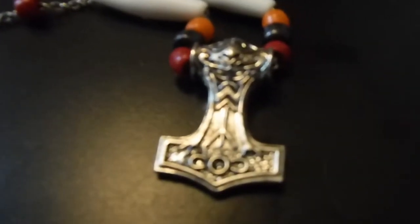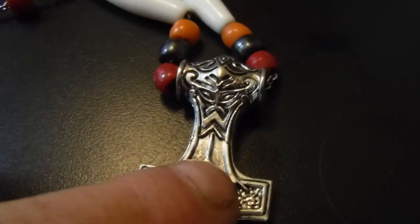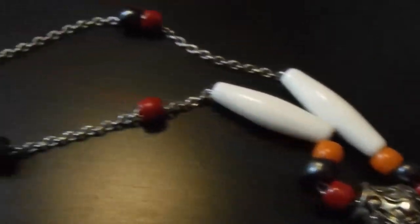This is some of the things that I have found without a metal detector. First one — Silver Thor's hammer. It's 925 silver. All I found was just the hammer. My wife put the necklace on it for me, but that is a silver Thor's hammer.